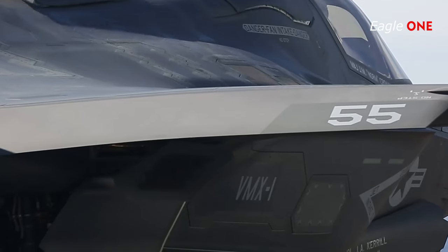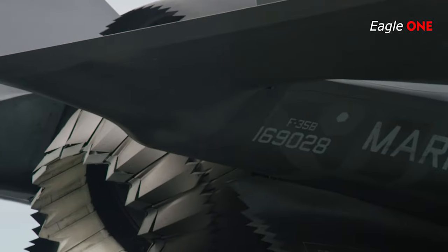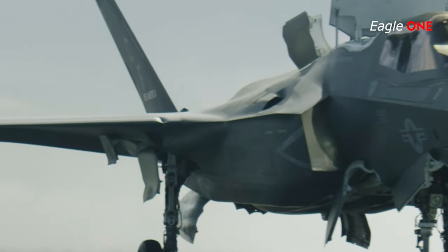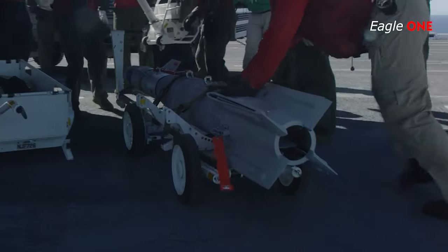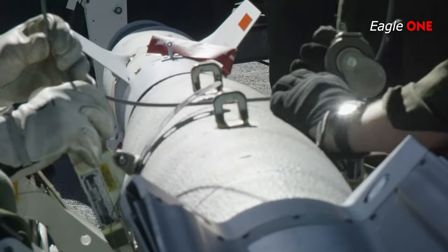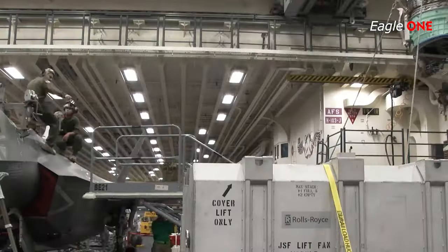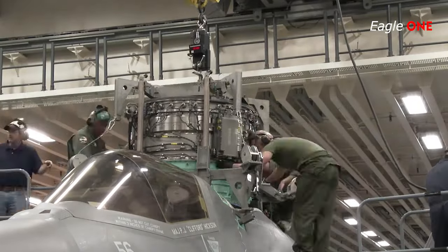The fixed diverterless supersonic inlets use a bumped compression surface and forward-swept cowl to shed the boundary layer of the fuselage away from the inlets, which form a duct for the engine. Structurally, the F-35 drew upon lessons from the F-22. Composites comprise 35% of airframe weight, with the majority being bismaleimide and composite epoxy materials as well as some carbon nanotube-reinforced epoxy in later production lots. The F-35 is considerably heavier than the lightweight fighters it replaces, with the lightest variant having an empty weight of 29,300 pounds.